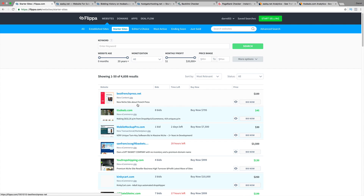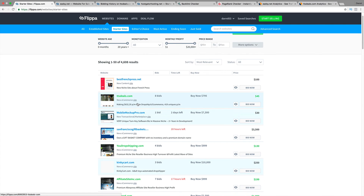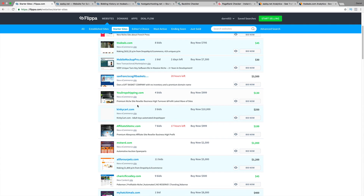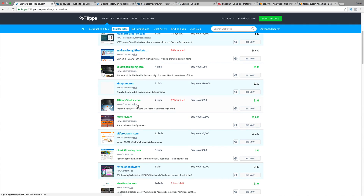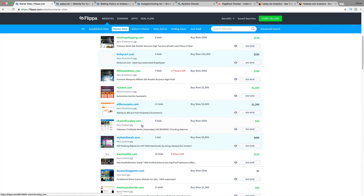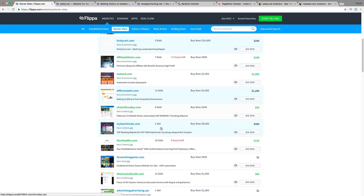This is a section where people actually created websites and they just want to sell them. So maybe you yourself can just design a website and try to sell it here, because people are bidding on it. They bid on the name, on how much money these people are making from it. A lot of them have no reserve, so basically the website will be sold at any price.